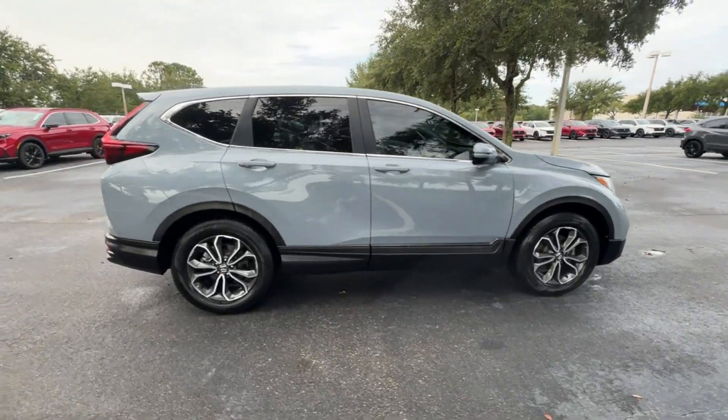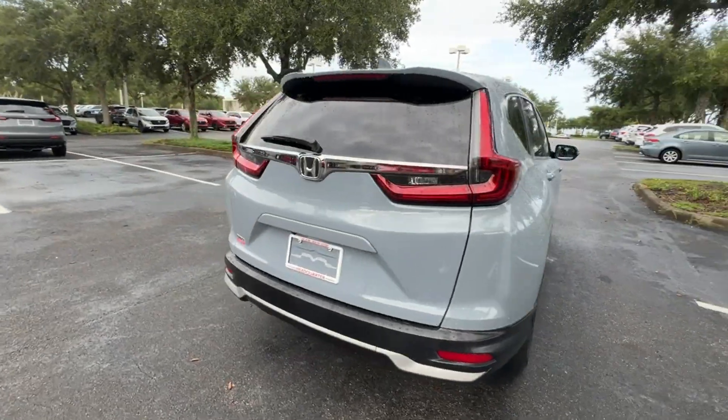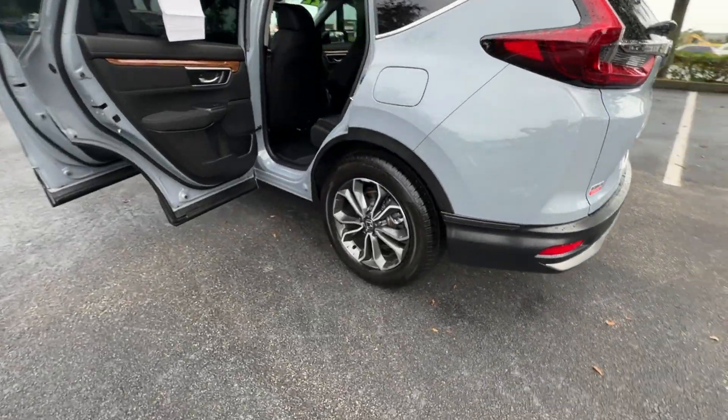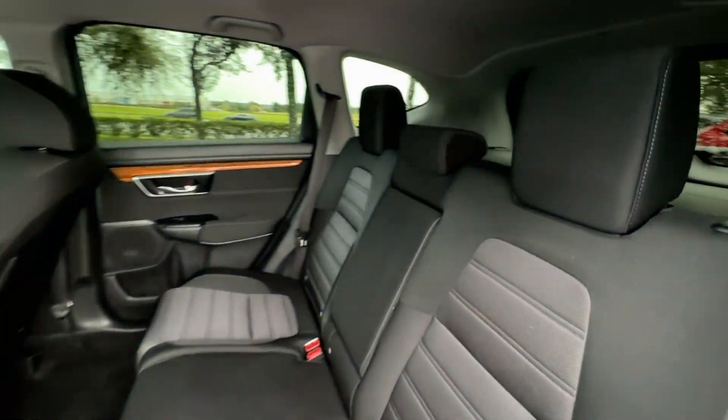2022 Honda CR-V. With less than 33,000 miles on the odometer, this SUV offers space as well as power and performance. Find what you are looking for and more with these extra features.